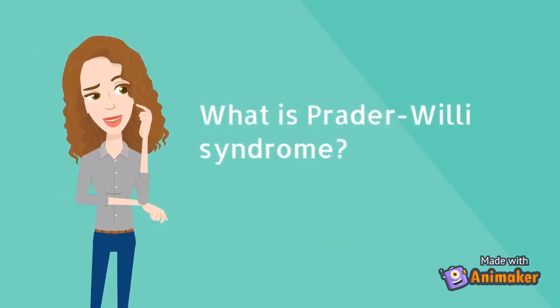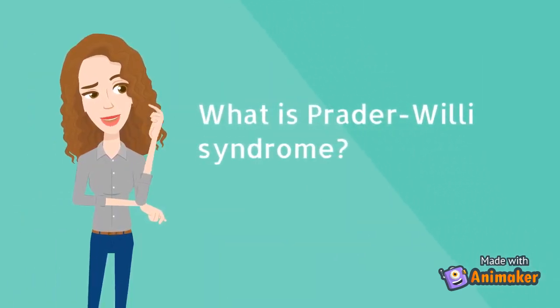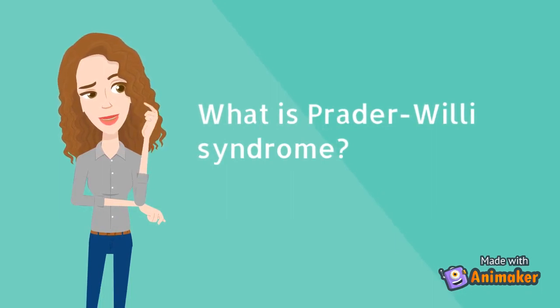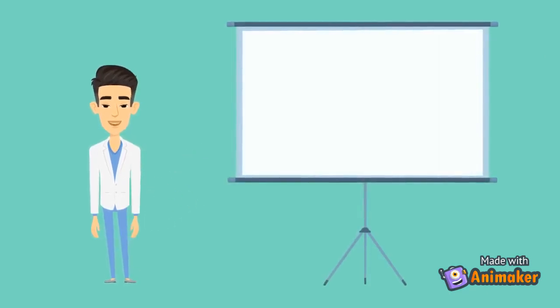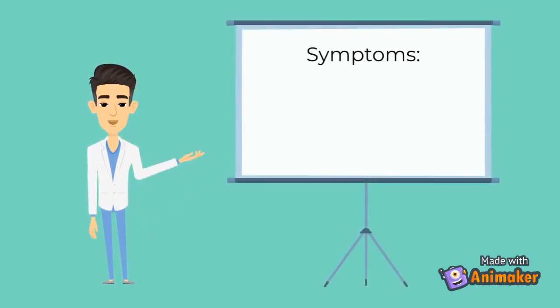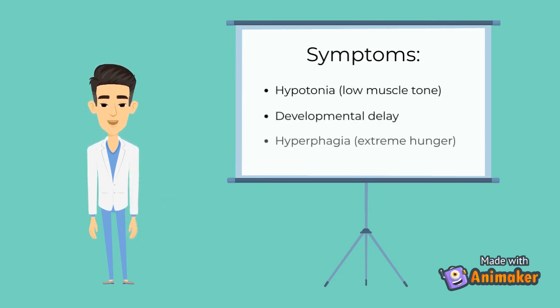Prader-Willi syndrome? I don't know too much about that. Hey Jim, as a clinician, do you know anything about this condition? Why yes, I do. Allow me to explain some of the clinical symptoms. As Karen mentioned, it is a rare complex genetic disorder characterized in infancy by hypertonia, failure to thrive, typically related to poor suck, and global developmental delay.